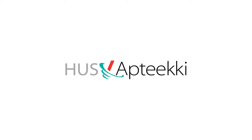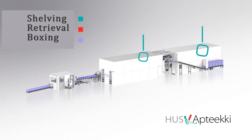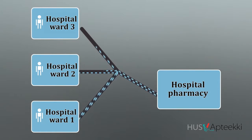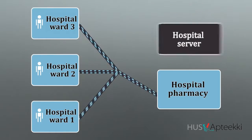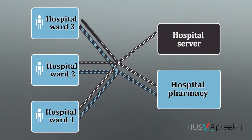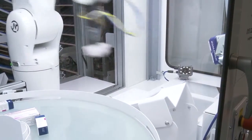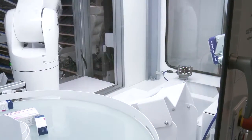The automated retrieval and storage system attends to the shelving, retrieval, and boxing of drugs. It is integrated with HUS Pharmacy's ERP system, which means reduced manual data transmission. The automated system fosters both the smooth carrying out of drug therapy and medication safety.